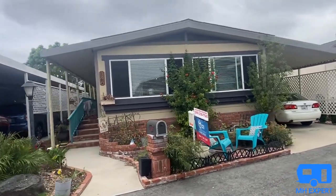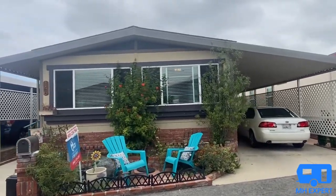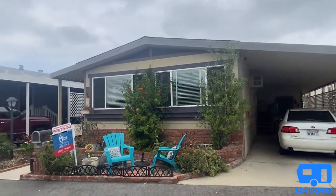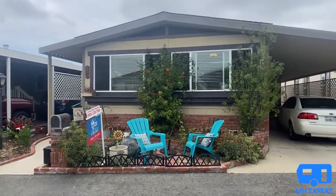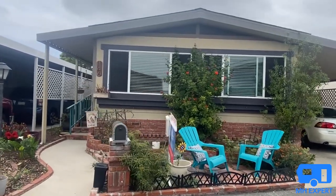Right now we are standing in Huntington Beach, California, just minutes from downtown Huntington State Beach, where there's the pier, shopping, restaurants, and so much more. This is a great area.